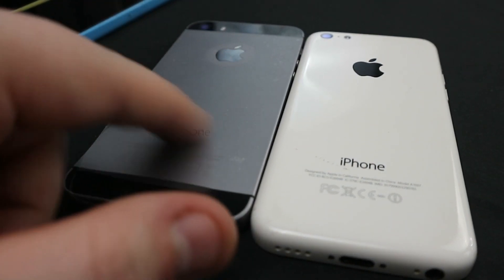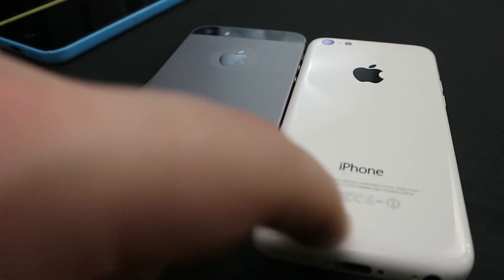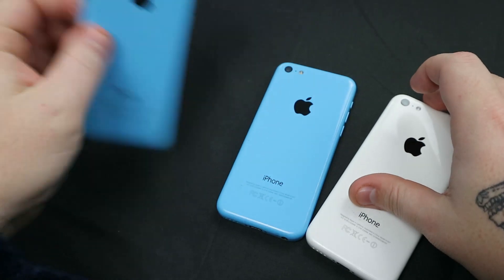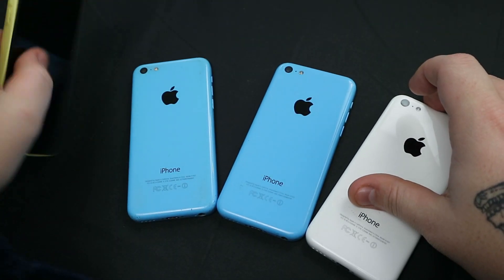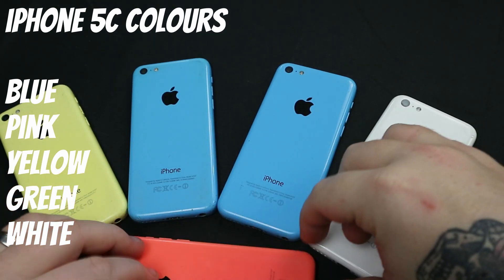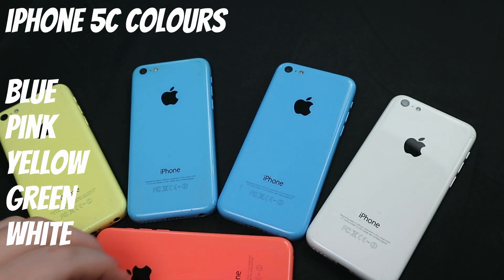There is, in my opinion, a definite quality difference in these two phones, but I believe Apple was trying to target a younger audience, as these phones were released in some vibrant colours that nobody at the time saw on a smartphone. The 5C came in 5 different colours: blue, pink, yellow, green, and white.